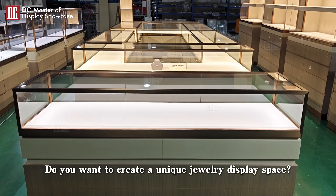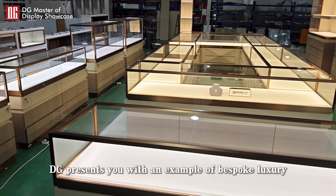Do you want to create a unique jewelry display space? DG presents you with an example of bespoke luxury.